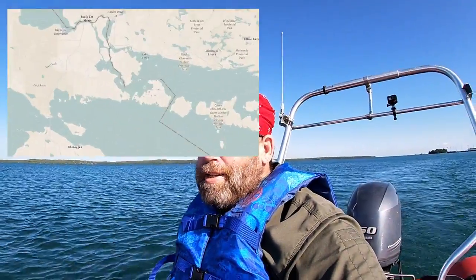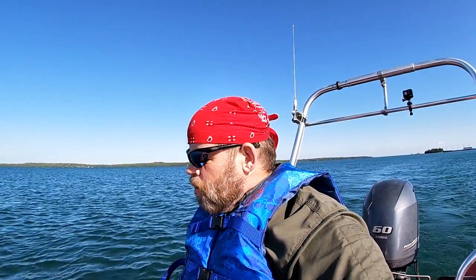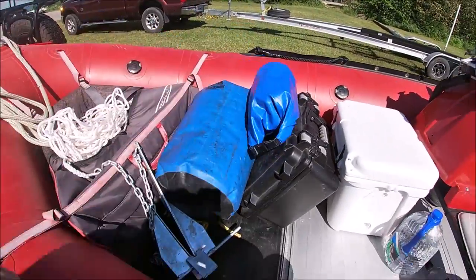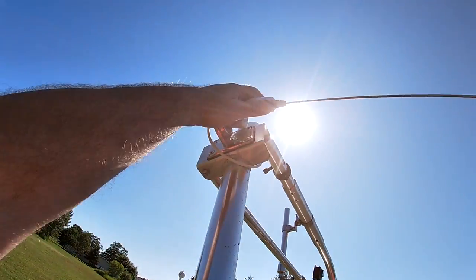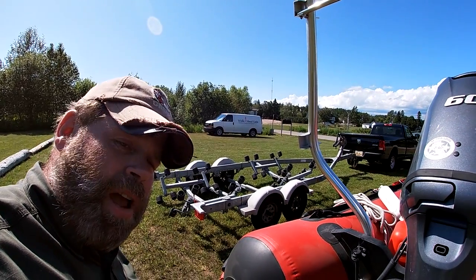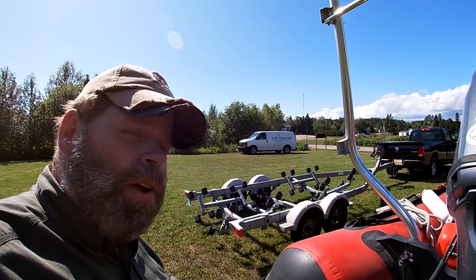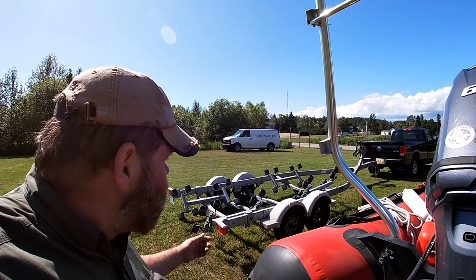Today we're heading out to Harbor Island. It's got a nice little natural harbor where we can anchor Thor and social distance ourselves from the world. We're at the State Boat Launch in De Tour, Michigan on the St. Mary's River.